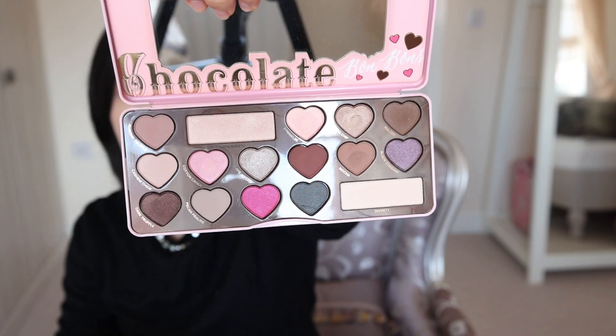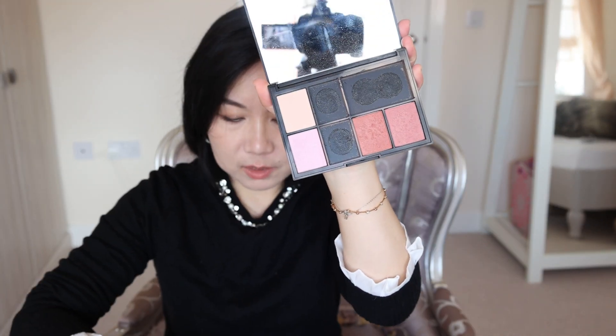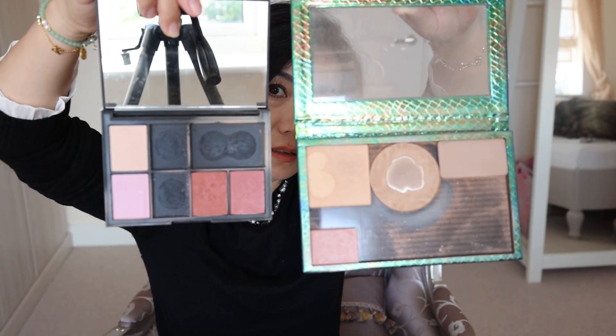This is the Too Faced Chocolate Palette — this again was very very hyped. I still didn't like the smell. This is a NARS face palette from back in the day, but I took out the pans I used most and put them into a magnetic palette. So these two are actually from NARS palettes — those are the ones I used the most.